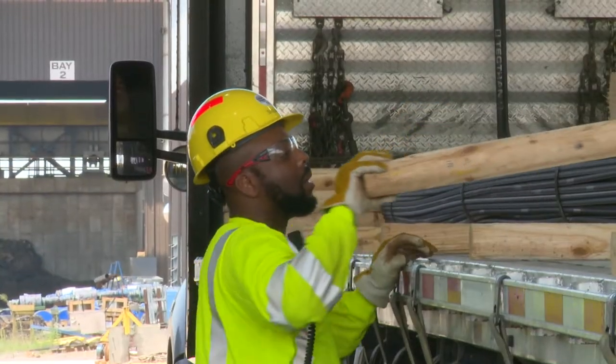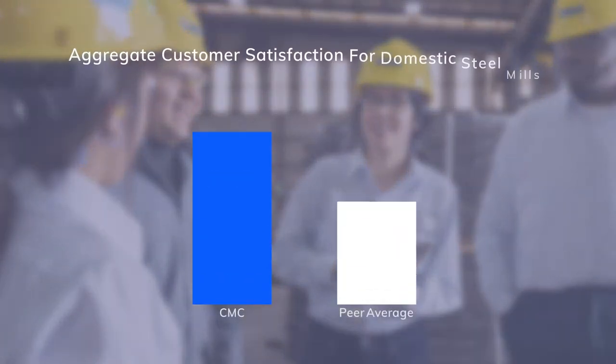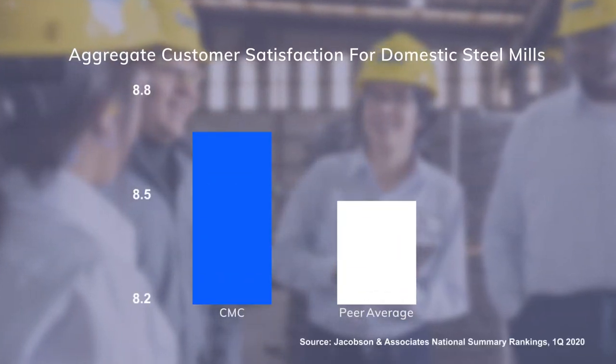We promote a culture that demonstrates a commitment to safety and empowers employees at work. It's led to higher productivity and earned us a top spot in customer satisfaction for domestic steel mills.